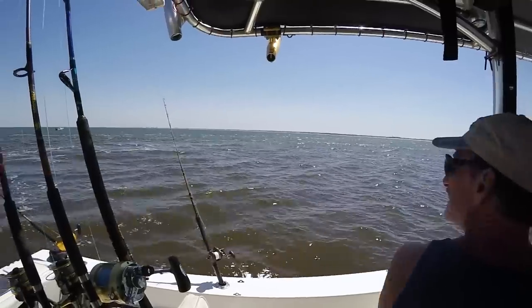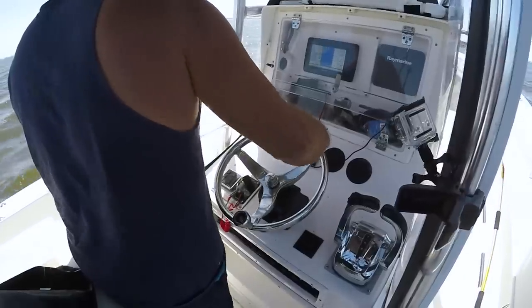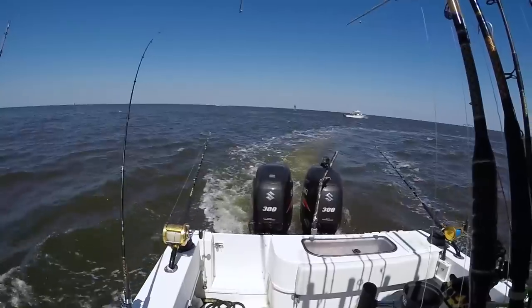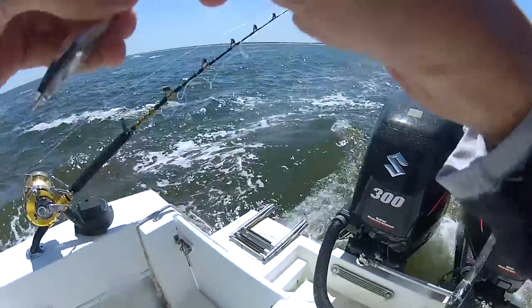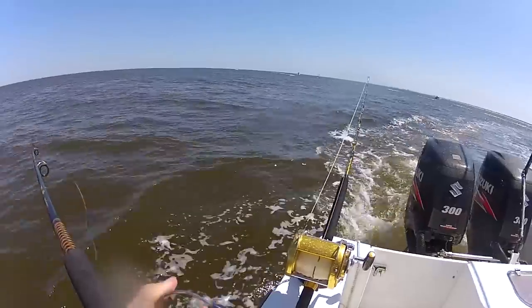It started slow but the bites started picking up by the south jetties. We found them right here on the south side, right off the tip of the rocks. We were trolling small silver spoons behind the boat — one attached to a number one planer and the other one attached to a three-ounce torpedo sinker.